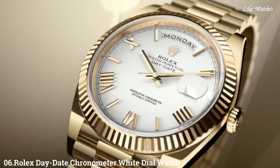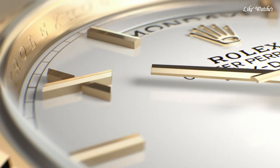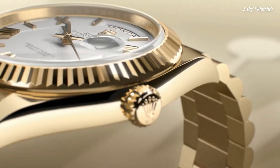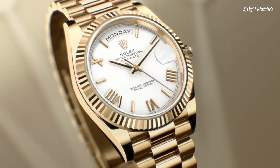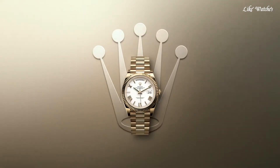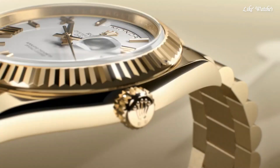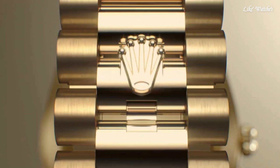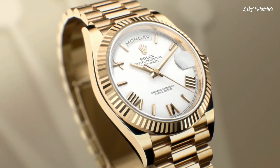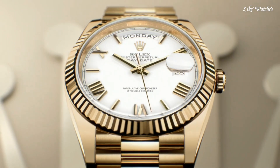Number 6: Rolex Day-Date Chronometer white dial watch. 18KT yellow-gold case with an 18KT yellow-gold President bracelet. Fixed 18KT yellow-gold bezel. White dial with yellow-gold tone hands and Roman numeral hour markers. Dial type analog, Rolex Caliber 3255 automatic movement. Scratch-resistant sapphire crystal. Screw-down crown. Solid case back. Round case shape, case size 40mm. Crown clasp.